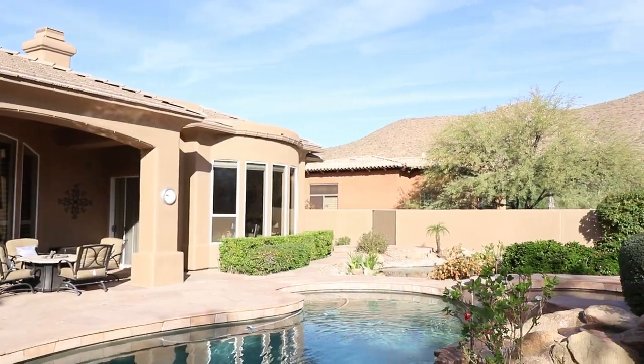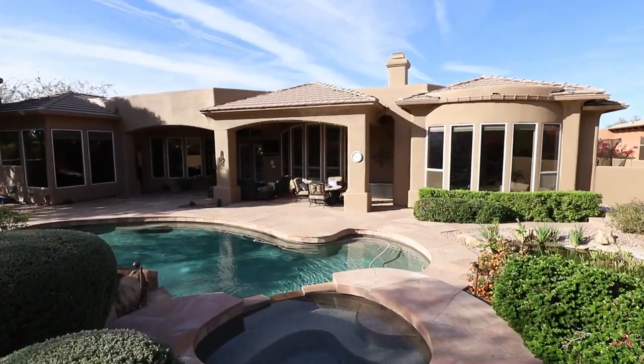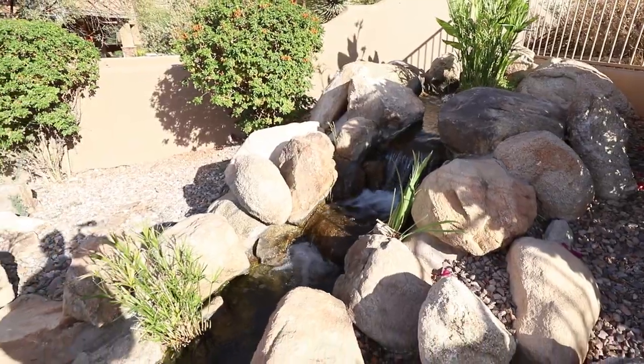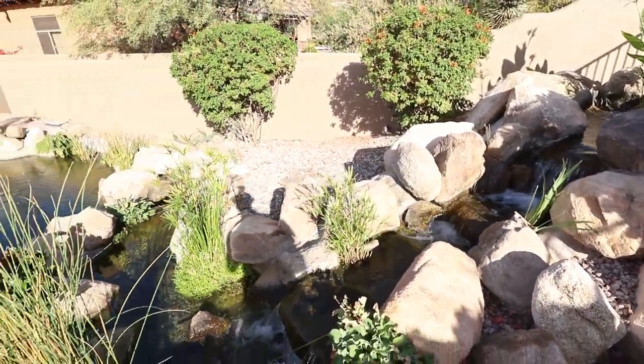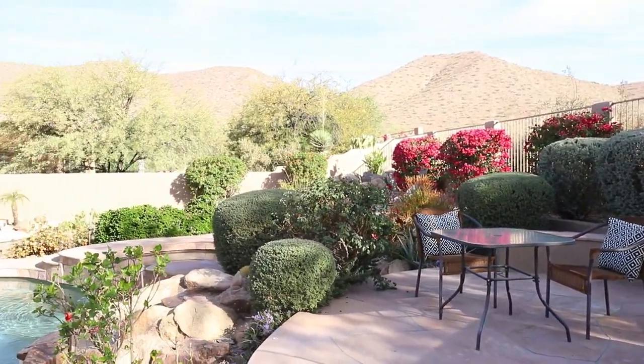This amazing backyard facing the 14th hole of the golf course offers privacy, endless views, and a sparkling heated Pebble Tech pool and spa. A cascading waterfall, built-in barbecue, wine fridge, and misting system are perfect for entertaining.